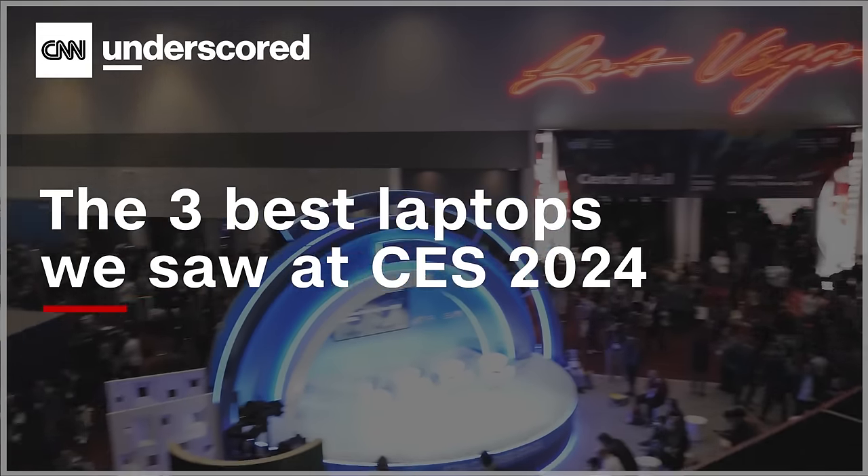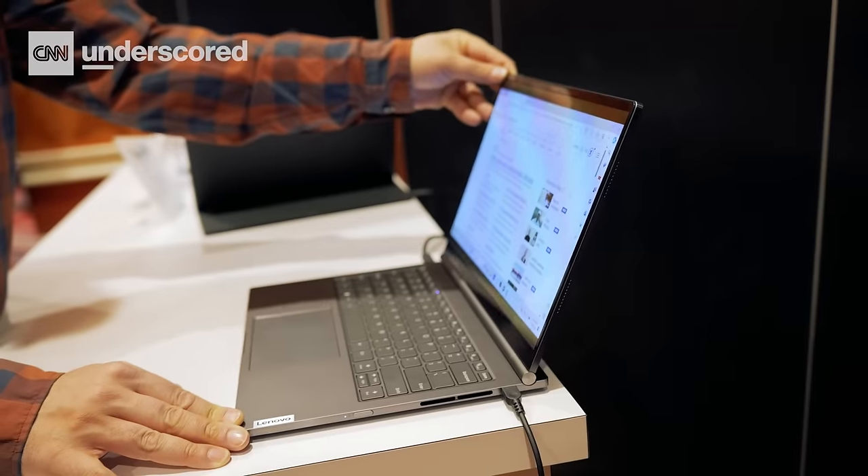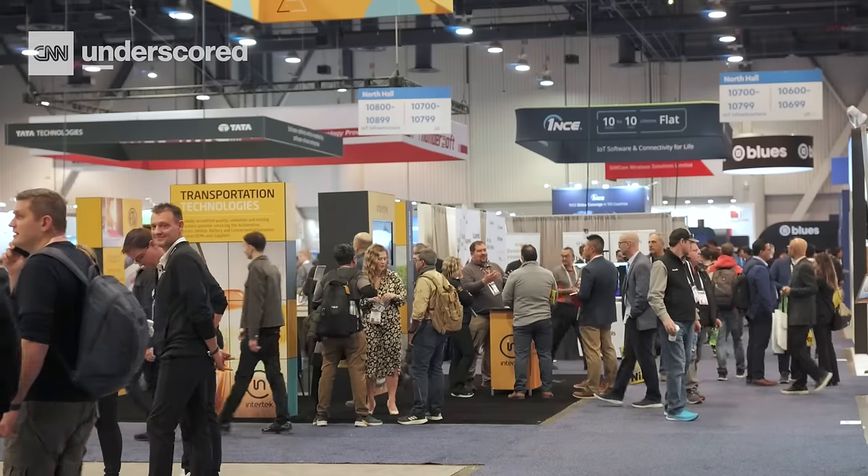Laptops are the name of the game today at CES 2024, and we've seen a bunch of them. Today I'm gonna talk about three interesting models from some of the biggest companies: ASUS, Lenovo, and Samsung. We're gonna break down why these models are interesting, what makes them stand out at a huge show like CES, and why you might wanna put them on your wish list.